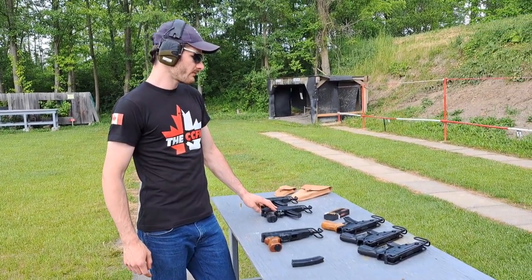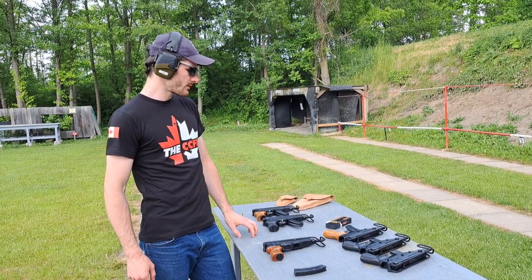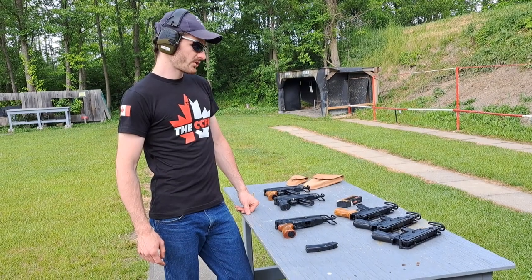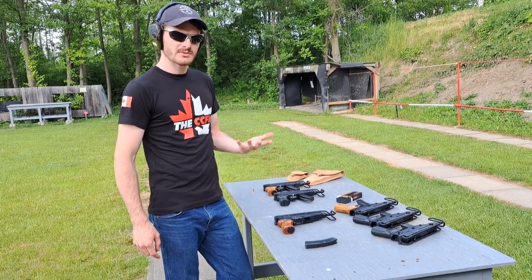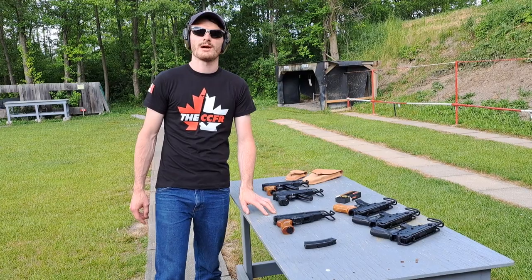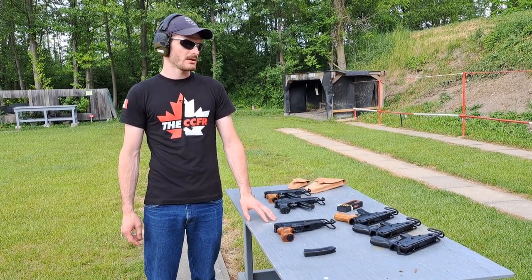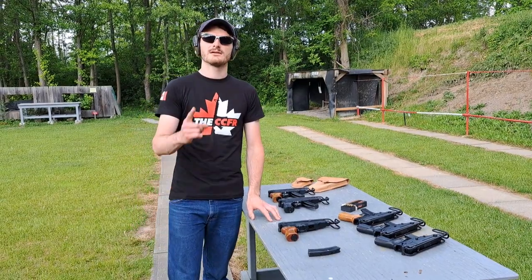Those are Zastava M84s, folks — a really interesting little collection we had a chance to look at today. 32 ACP rounds; some of them come in .380. I'm really thankful to have a look at these. Hope you enjoyed the video, guys. God bless Canada.